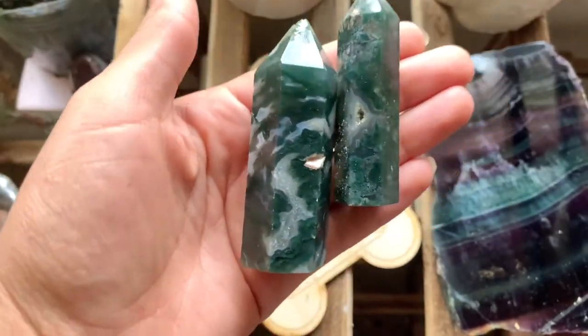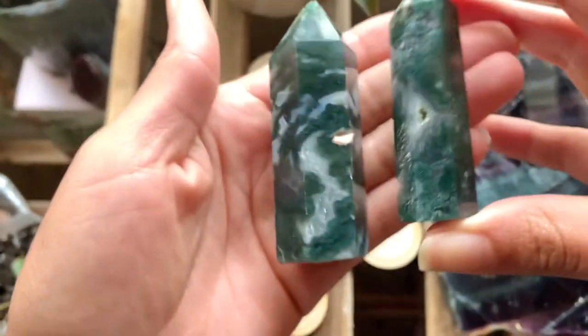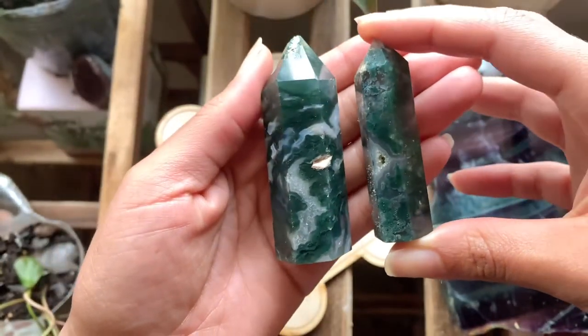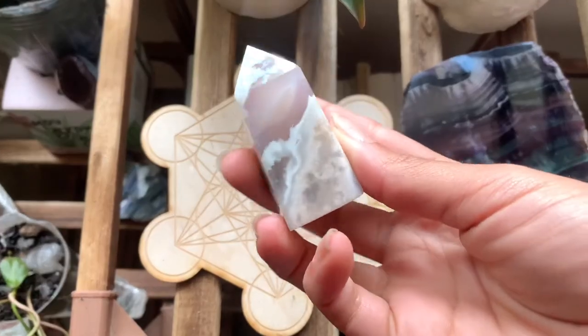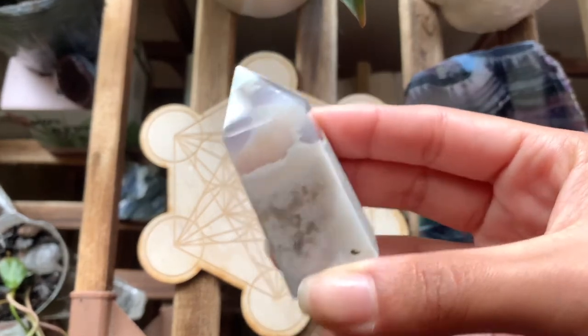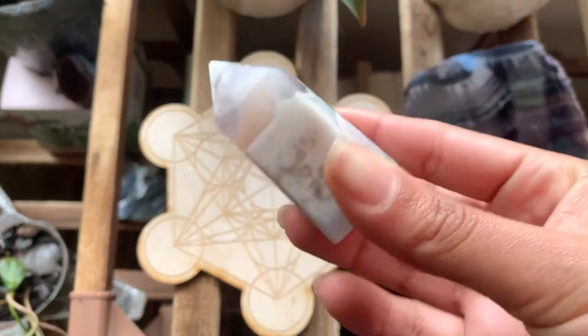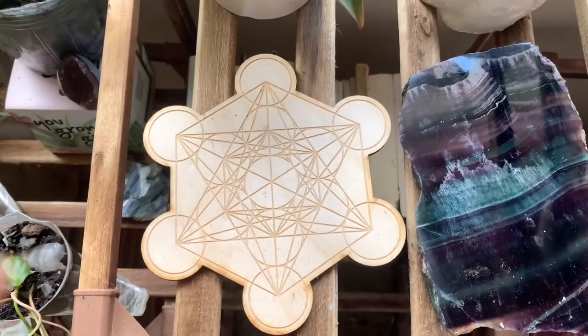My moss agate twins, and I'm obsessed with these. One of them has a little chip on the top now, but they're both absolutely beautiful. Some more flower agate — this is probably my favorite flower agate tower now that I think about it. It doesn't have a lot of flowers in it, but I just love this tower.